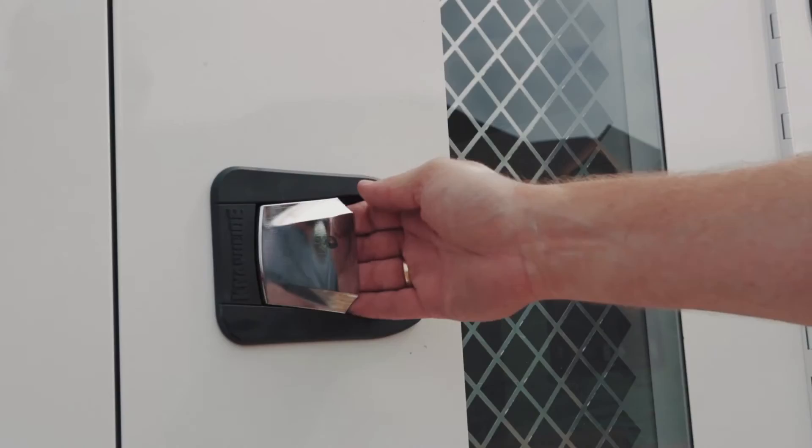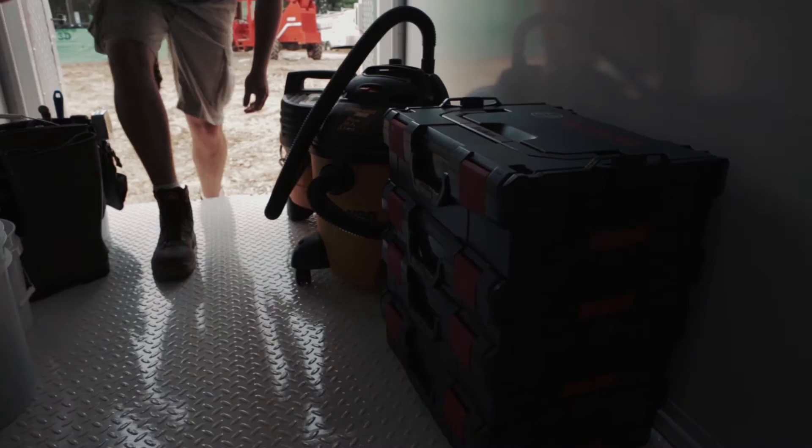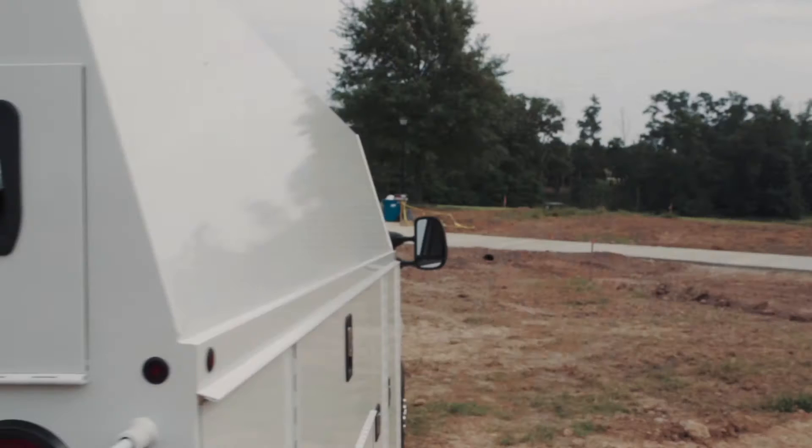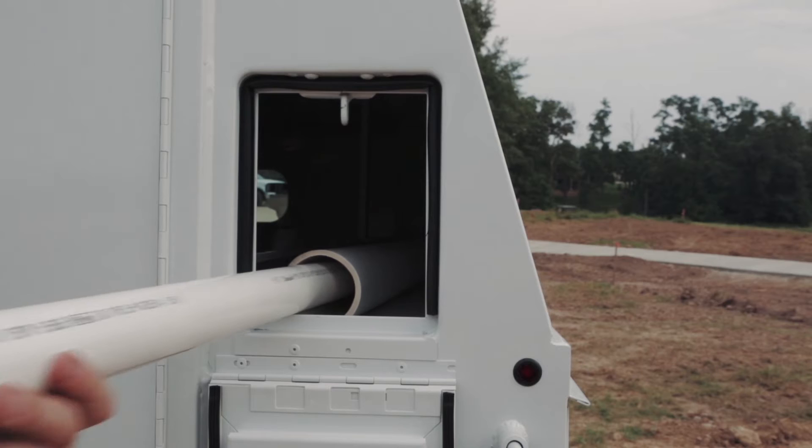Sometimes a job calls for equipment or parts that won't fit within the side storage compartments. In those instances, the oversized and enclosed cargo area enables the technician to securely store those larger items.